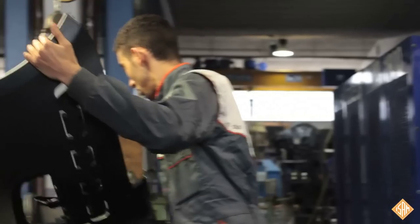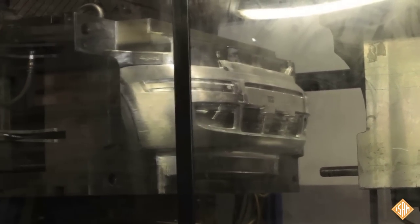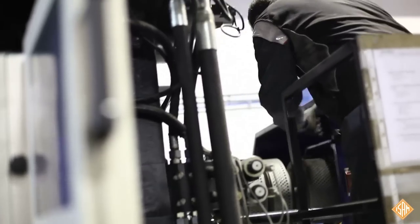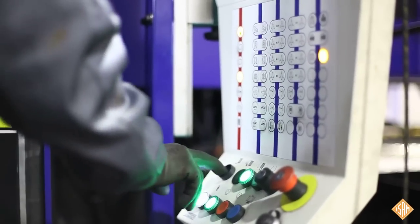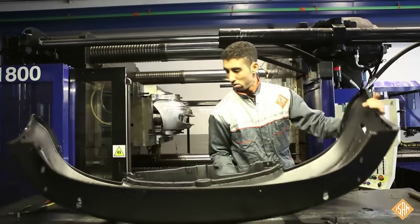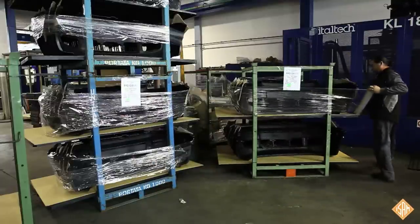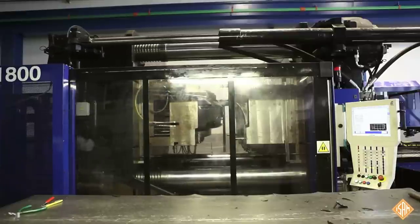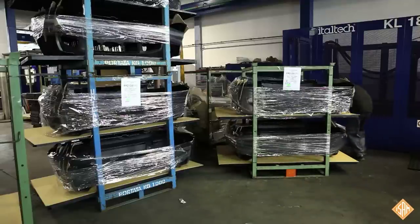Our plastic items are produced using high quality materials by injection machines reaching a maximum power of 2,500 tons. In the closed mould, the plastic material is melted and injected with different pressures according to the shape of the piece to be obtained. After the injection process, the semi-finished product is taken out of the mould. The operator immediately verifies if the piece is complete and without aesthetic defects. If the control is positive, the part is stored in special metal pallets to avoid any deformation.